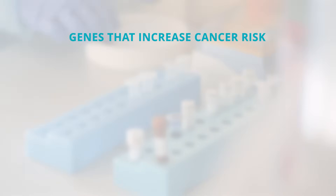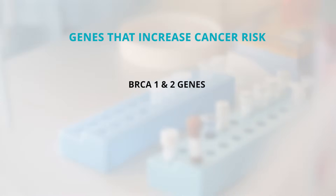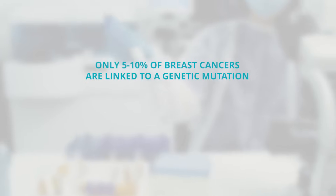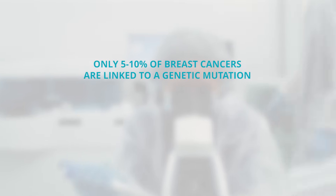When we talk about breast cancer risk, the most common genes that we test for are the BRCA1 and 2 genes, but there are many other genes that we can test for as well that increase cancer risk. When we think about the number of breast cancers that are associated with a genetic mutation, it's actually a very small number — only about 5 to 10 percent of breast cancers are linked to a genetic mutation.